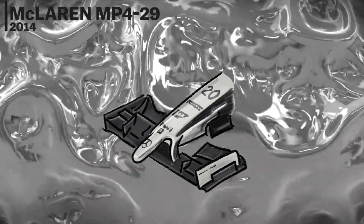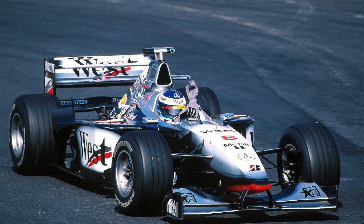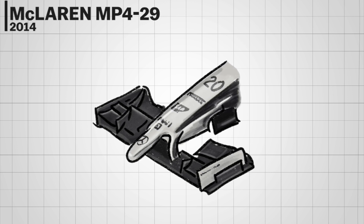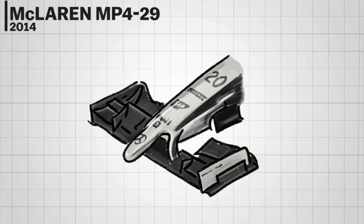The McLaren MP4/29 adopted a similar chrome livery seen on the 1998 championship-winning car driven by Häkkinen. The chromed body is offset by black inserts and accents on the front and rear wing. Like other 2014 cars, it featured a finger nose — the main reason why this car joined this list.